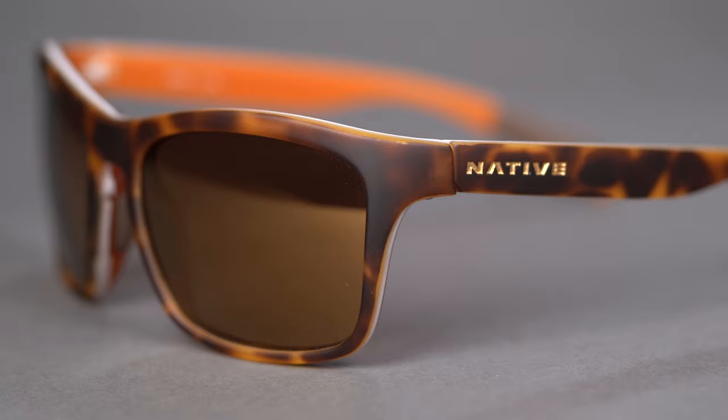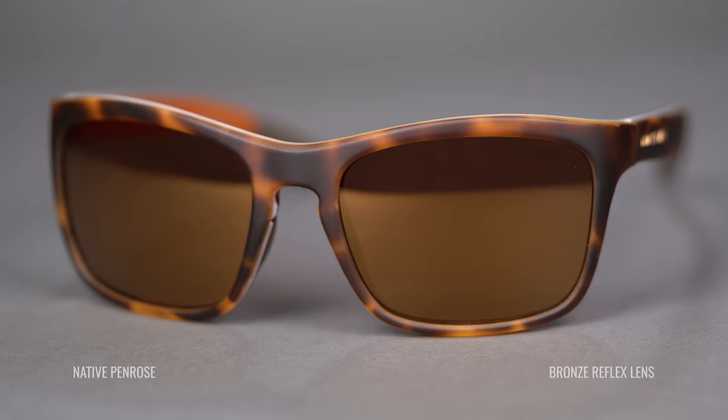Now let's talk brown lenses — or rather let's talk contrast enhancing — because you can see brown from one company, copper from another, maybe bronze from yet another. I think these all kind of achieve the same thing. It's a really good option if you like the idea of contrast enhancement.